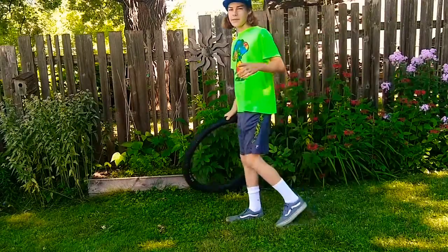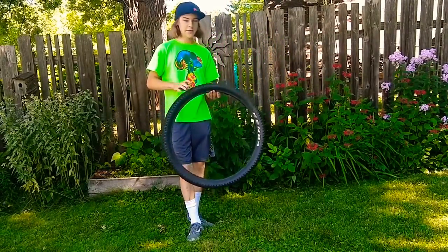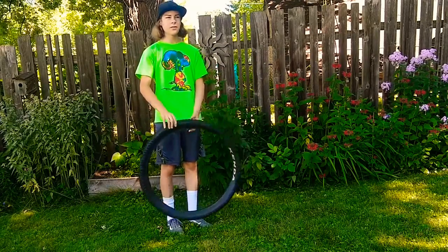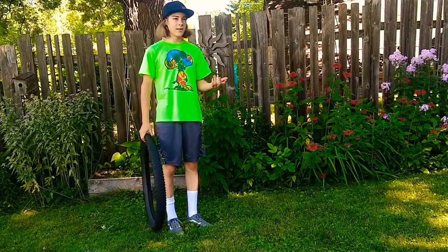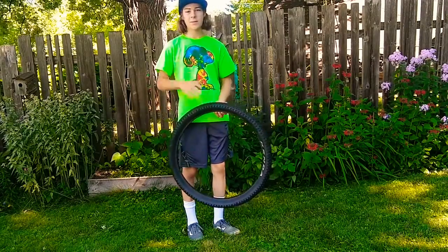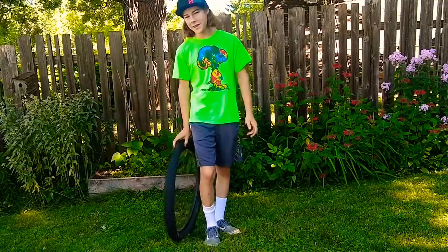One more thing that can happen to a tire is getting a puncture — pretty much what that means is that something from the outside poked through the tire, such as a thorn, a nail, or even a really sharp rock. This can happen anywhere if you're riding on rough streets or mountain bike trails. This is a common thing, and once that happens, a tire is unfortunately done, especially if it goes all the way through.